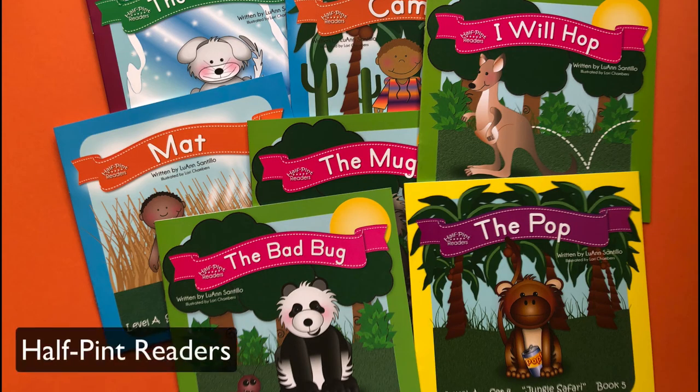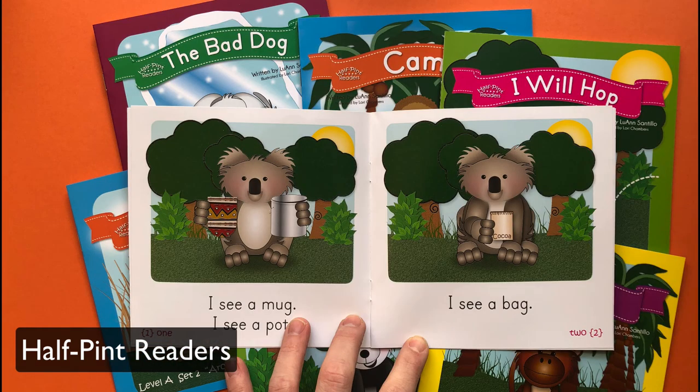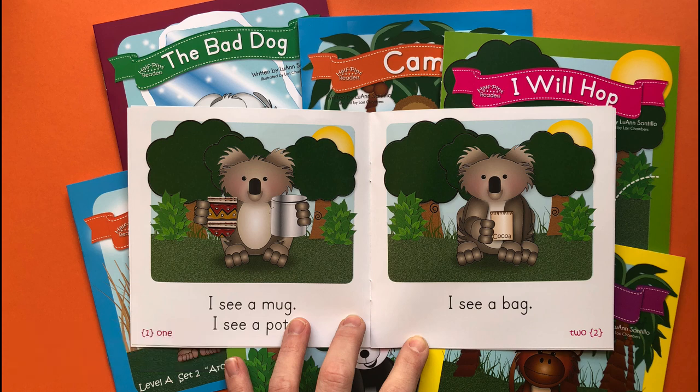Many teachers recommend the Half-Pint readers, and it's easy to see why. There's a big collection, they're affordable, and the stories are funny. The books are also very simple — as you can see in this picture, there's just a few words per page. Some of the early books even follow a predictable pattern for support while including words that kids need to sound out. Fabulous books for beginning readers.